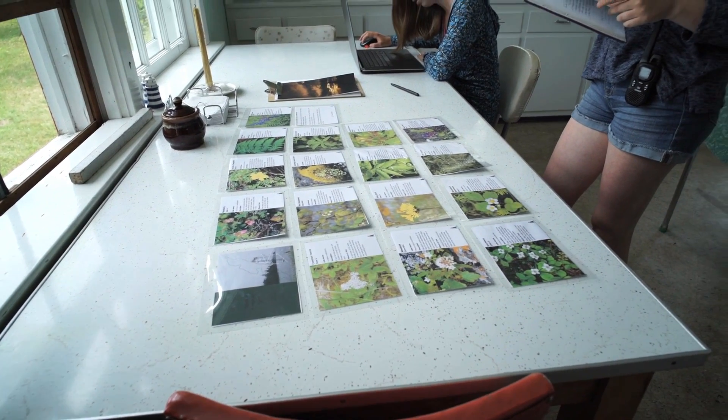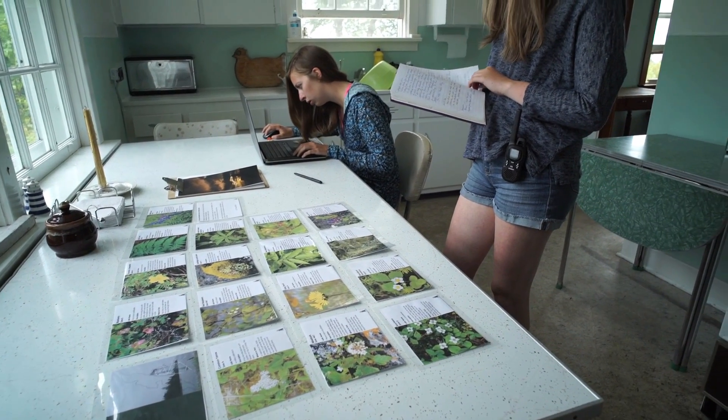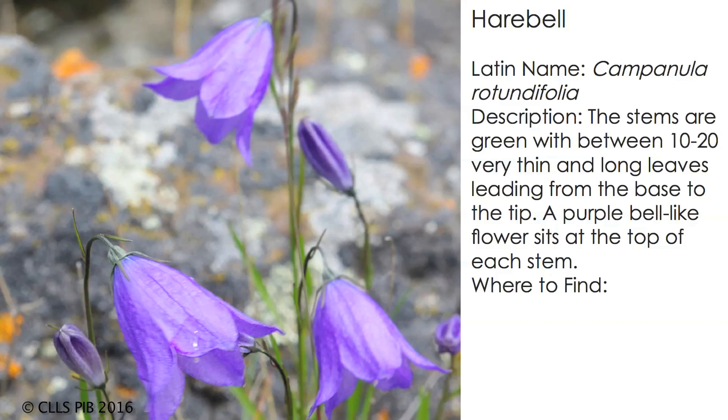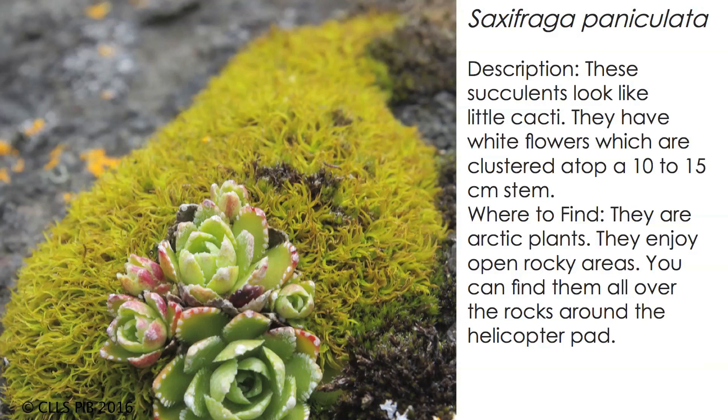Inside the keeper's dwelling, more work is taking place to identify local species of flowers and to help educate future visitors on the abundance of flora and fauna on the island. The planned identification book helps build an understanding of the Arctic flora found here and is to be used as a tool to help visiting school groups understand the diversity of the area.